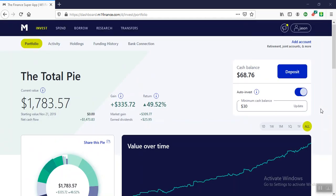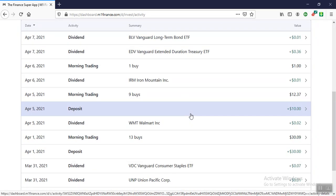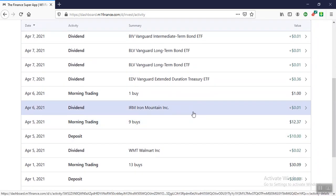This is my portfolio for April 12th, 2021. I was lazy yesterday and didn't do a video. Let's go back and look at some of our trades or our dividends.